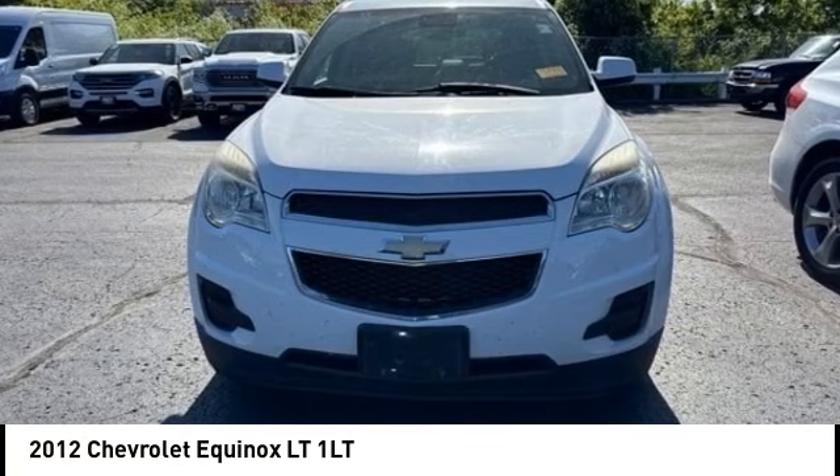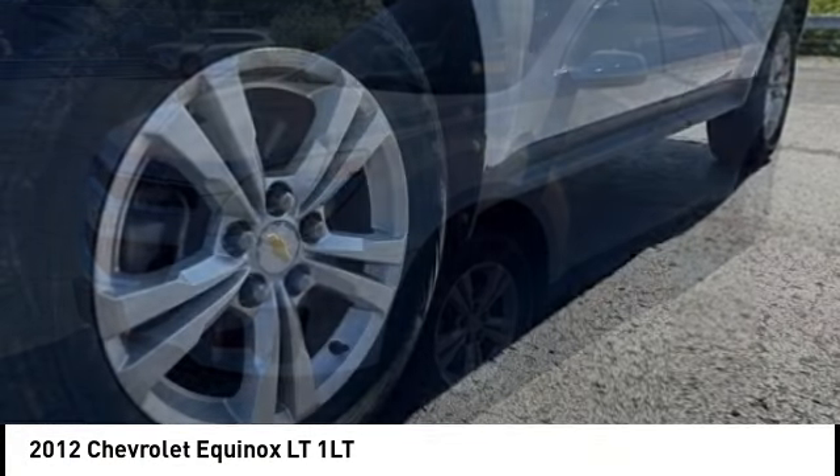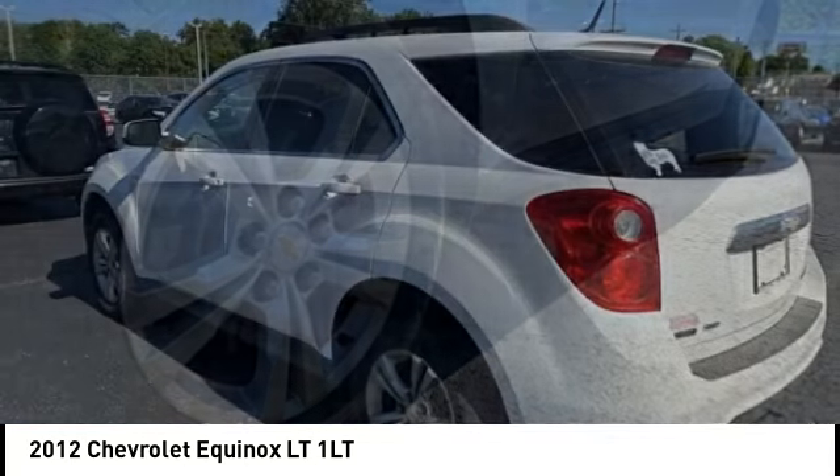You are going to love the 2012 Equinox. Fuel efficiency, safety, and value equals the Chevy Equinox.